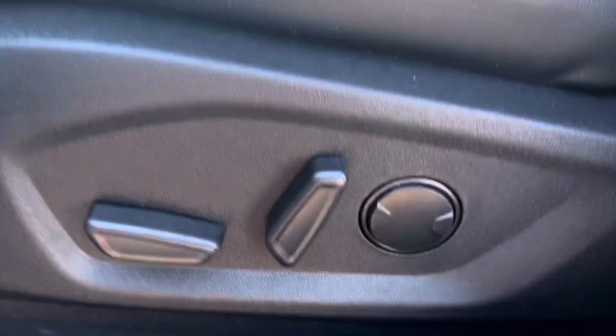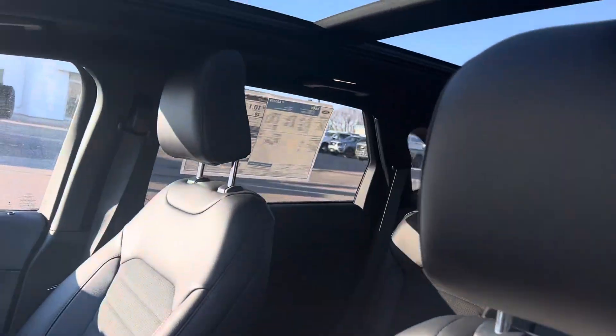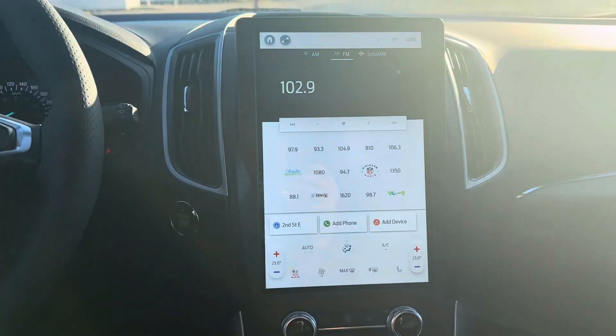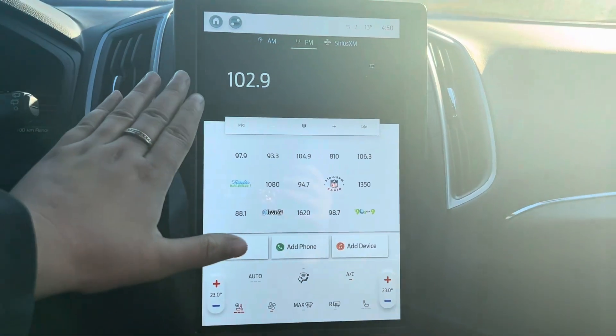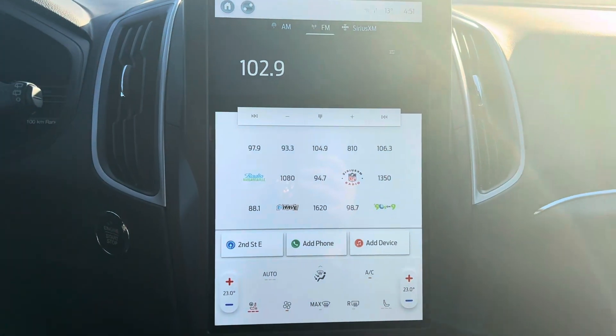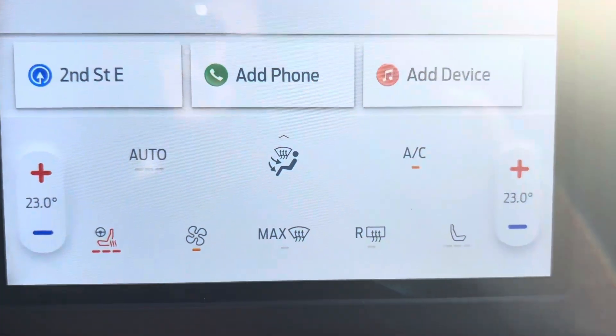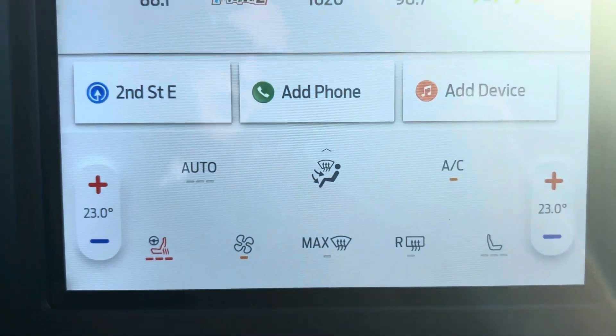We've got power seats on both sides. I'll show you a close-up here of the driver's seat. And once we're inside, you've got your nice big touchscreen display. This is standard in all of the Edges now, and all of your climate controls are right there on the screen.